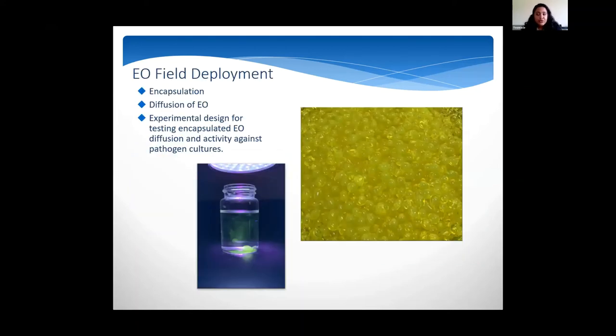In addition to the essential oil assays, I also looked at different field deployment methods. I looked at encapsulation — basically a little essential oil caviar ball — where the idea is that these encapsulated balls would diffuse essential oil onto the coral. I tested this preliminarily in a vial and there was some diffusion happening, and I will be doing a full experiment measuring diffusion rates in the future.